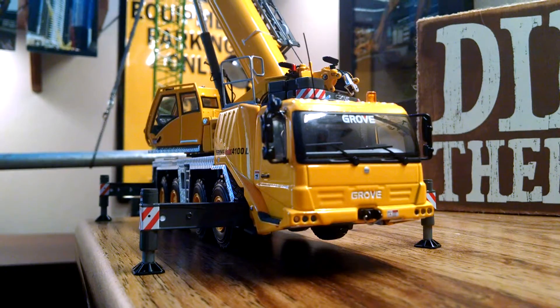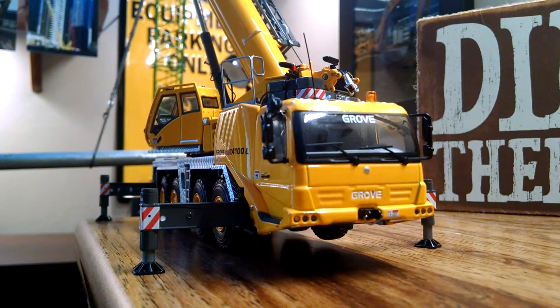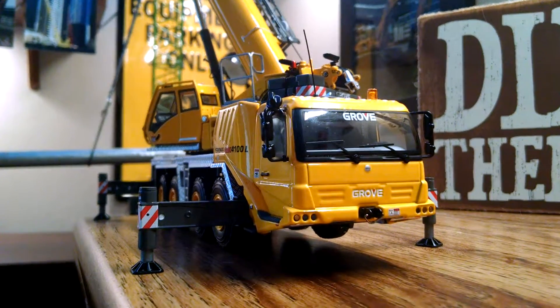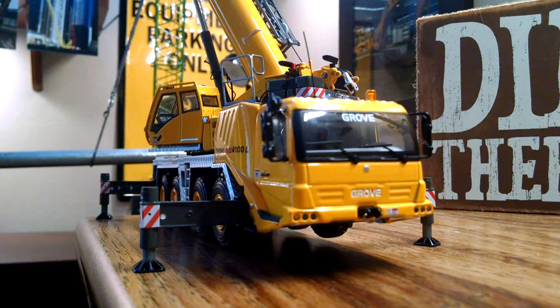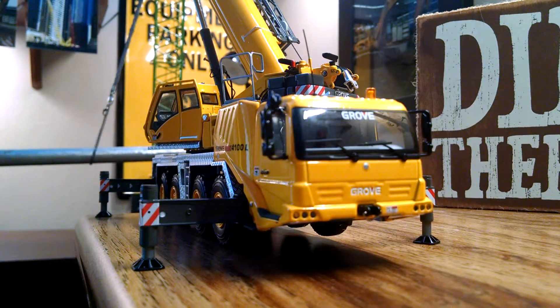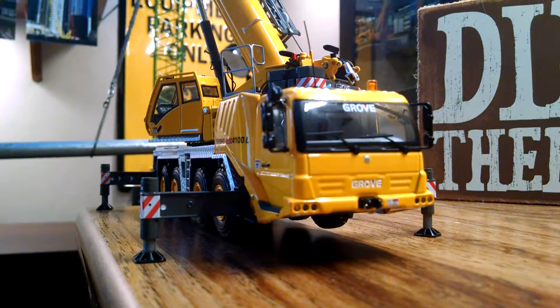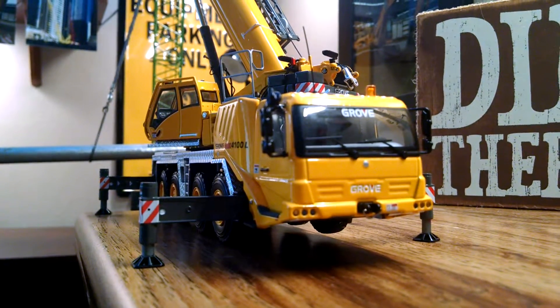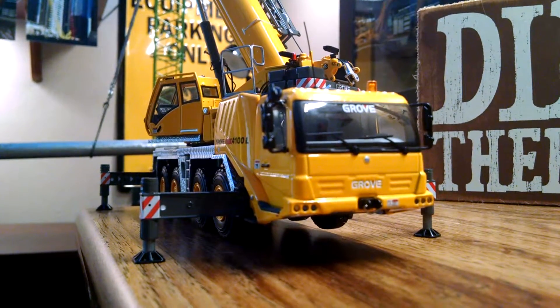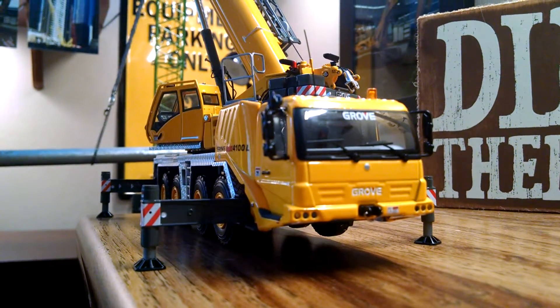I recently saw the Viking Stadium construction, and they had an 18,000 there which I thought was very cool. I made a video on part of it — if you haven't seen it, go check it out. I'll also be putting more photos of that up on my Google Plus.